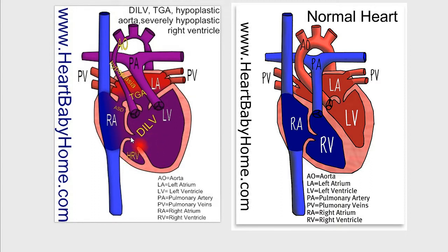Now the inlets — this is the tricuspid valve, and this is the mitral valve — and they both go into this left ventricle. That makes it bigger because all of the blood is going into one side.